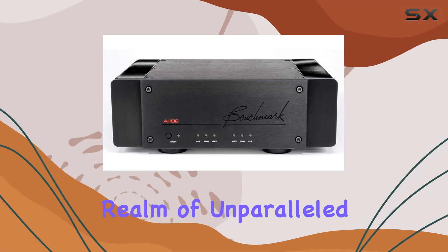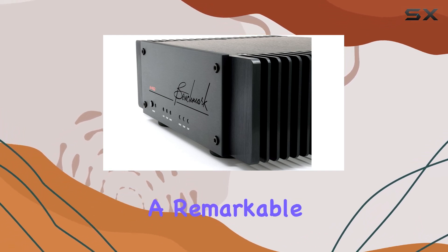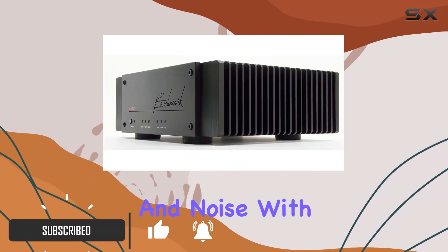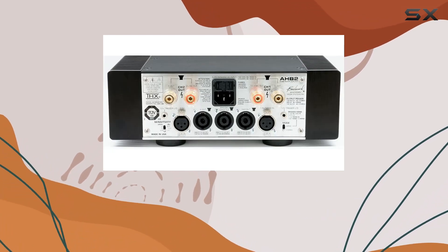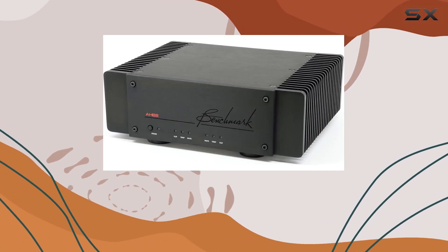Dive into the realm of unparalleled audio precision with the Benchmark HB2 high-resolution stereo power amplifier. Boasting a remarkable 100W per channel at 8 ohms, this amplifier redefines the standards of low distortion and noise with an impressive 132dB SNR A-weighted and a minuscule 0.00011% THD+N.